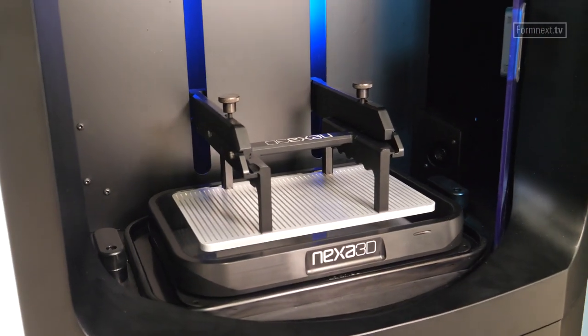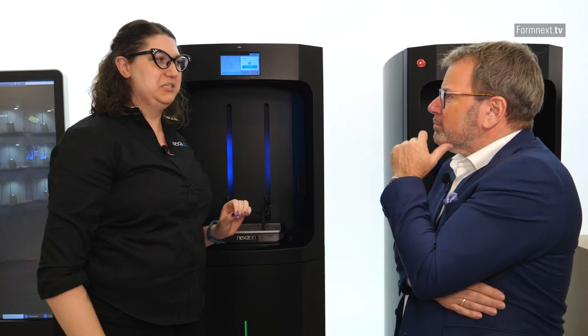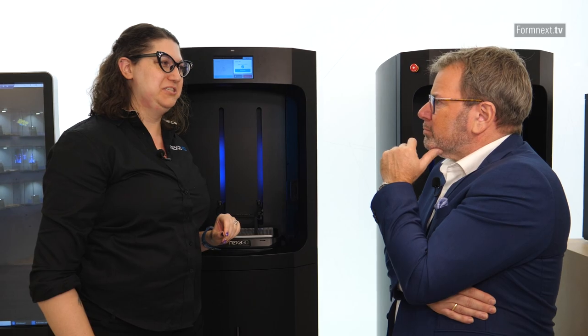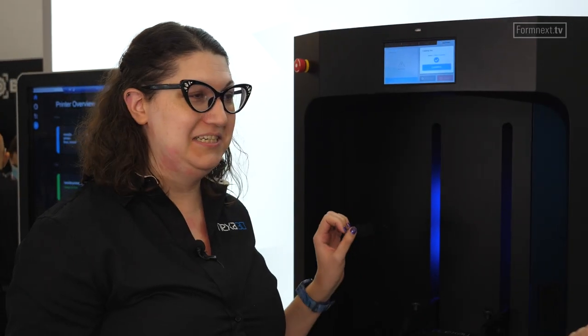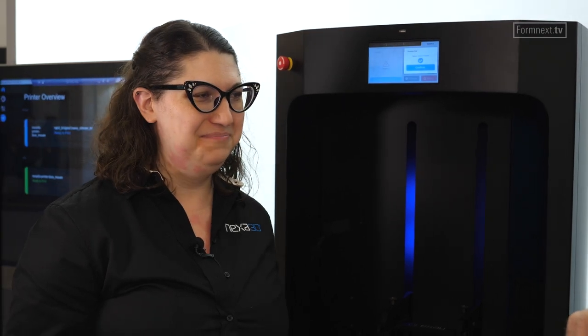It's the NXD 400. It is our proprietary LSPC technology — it's kind of an advancement over the MSLA you might be used to. Ultra fast, super productive, ready for industry. We're talking resin now. Give me an example of what resin products you could be producing on that.